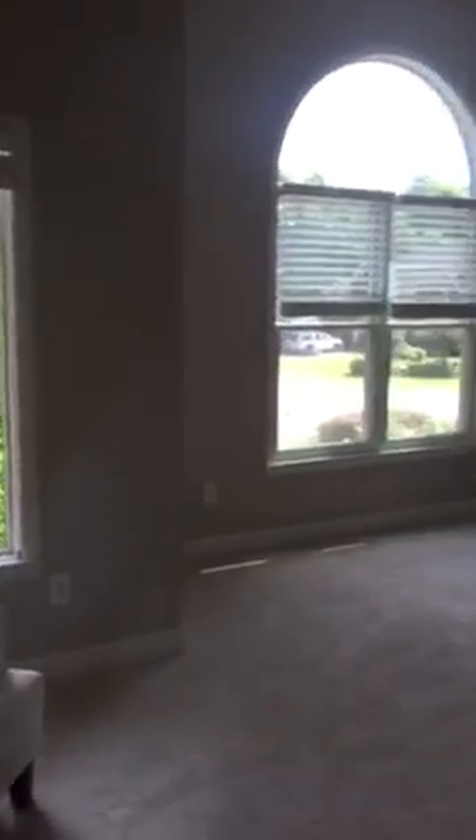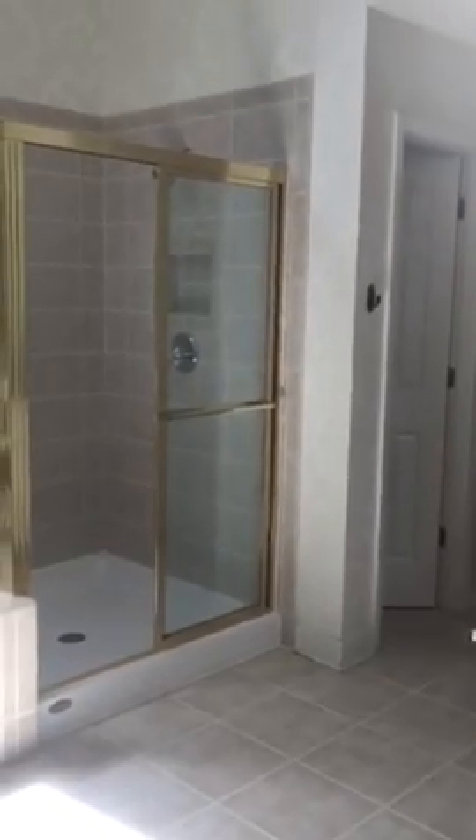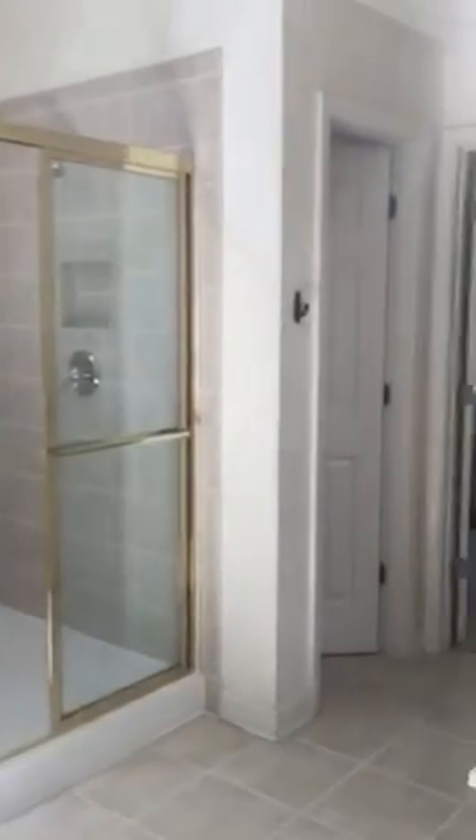The master is really pretty large with lots of great natural light. His and her closets. Got a stand-up shower. Everything in here is brass, so we could use a little updating on the finishes.